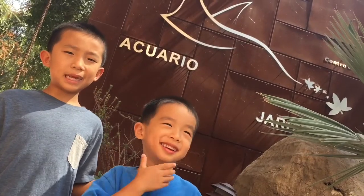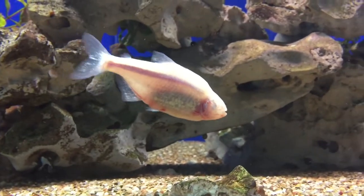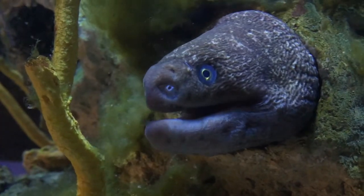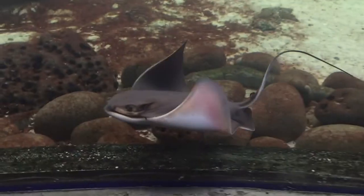Now we're visiting the aquarium. Opened in 2012, this aquarium gathers fish that inhabit the coast of the Pacific and the Gulf of California. These colorful fish glow in the dark. I found Nemo. Brother spotted a stingray.